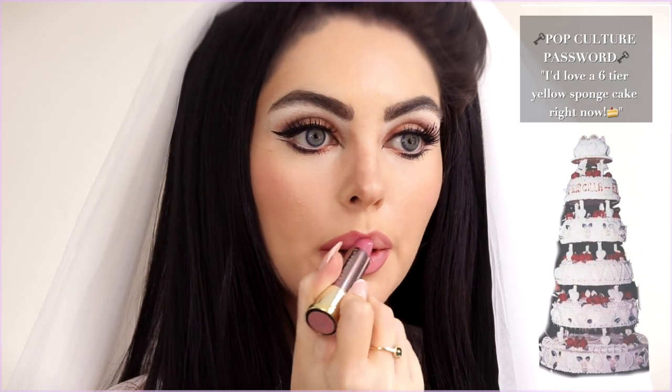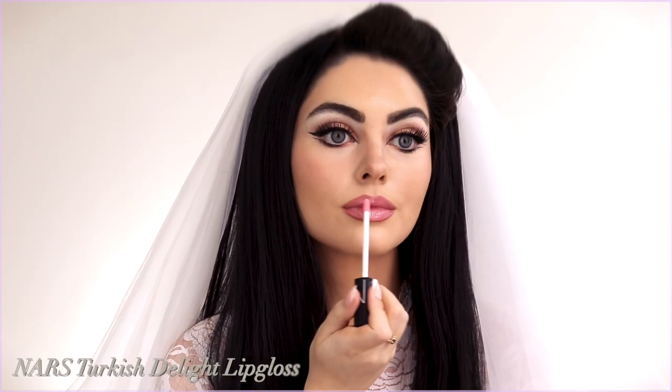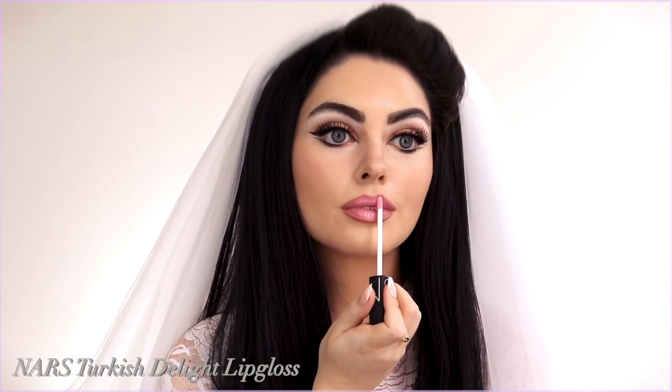Can't forget the pop culture password — comment 'I'd love a six-tier yellow sponge cake' in the comments below! Finally, like I said in the beginning, I was hoping the eyeshadow would have more of a sheen to it, so I went in with the Charlotte Tilbury Spotlight Highlighter and applied it directly on the lid.